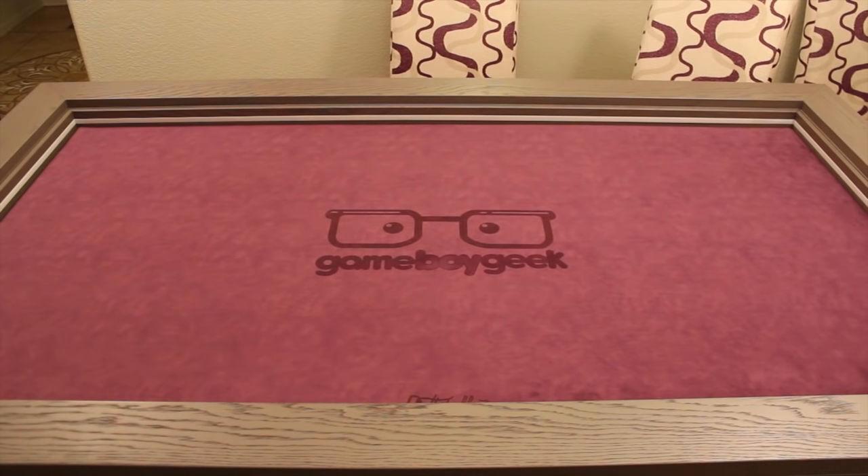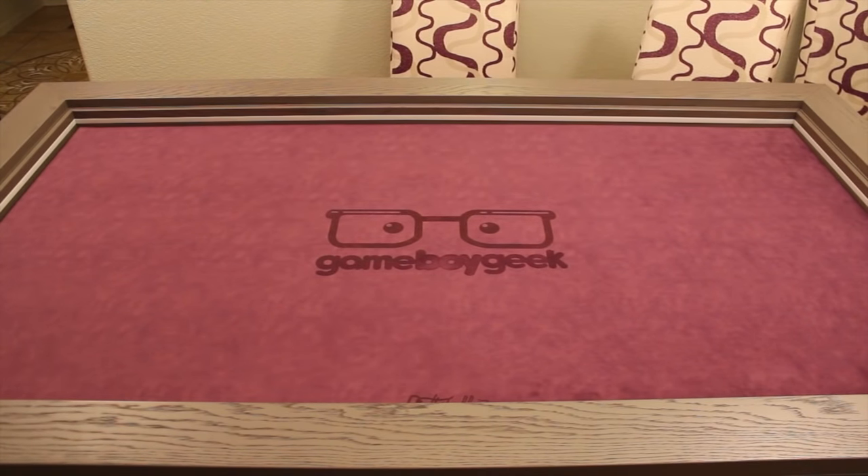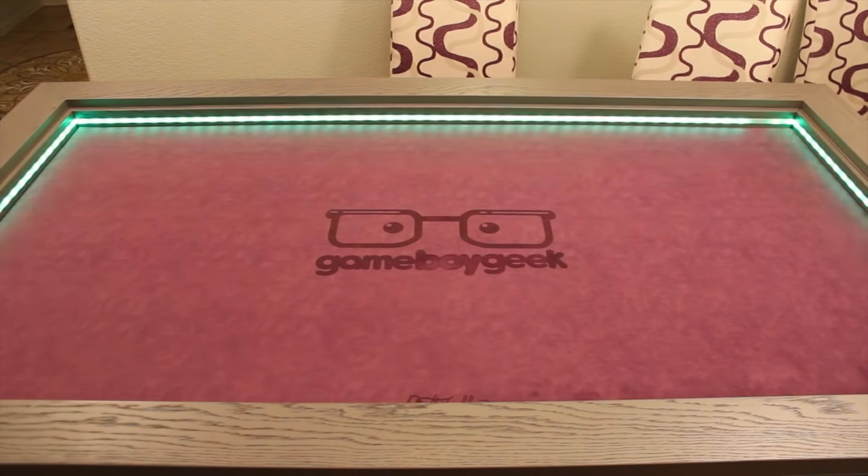One feature I added is LED lighting, controlled by a remote. You turn it on and you get the purple lights — that's as bright as they get, though I prefer to dim them. There's a color wheel where you can select literally any color of the rainbow and anything in between. There are also different animated modes, though I mainly stick to a solid color. Depending on which inset side I'm using, I match the lights — purple for the velvet side, blue for the speed cloth side.